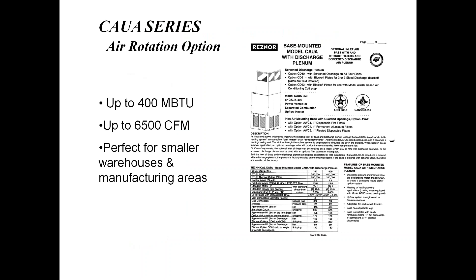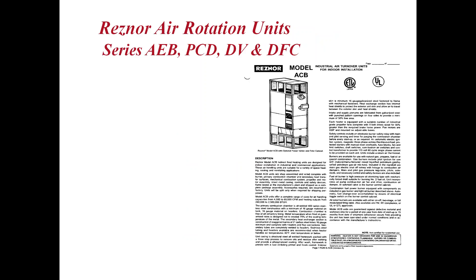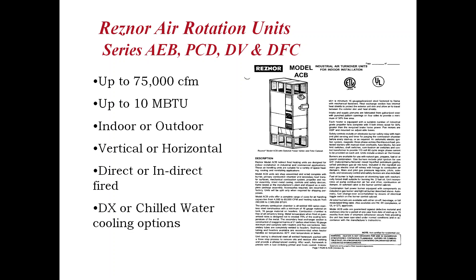If you're a small warehouse, converting a warehouse into a shop area, or have a fire hall or church building where you have heating now but need cooling without going through extensive ductwork, this is a good application. The larger air rotation units — AUBs, PCDs, DVs, and DVCs — are higher capacity, up to 75,000 CFM for large warehouses and up to 10 million BTUs. These units can be mounted indoors or outdoors, vertical or horizontal, with direct or indirect fired options available. We do not offer a cooling coil on direct-fired equipment, but DX or chilled water cooling is an option. We can help with layout and design for this product.